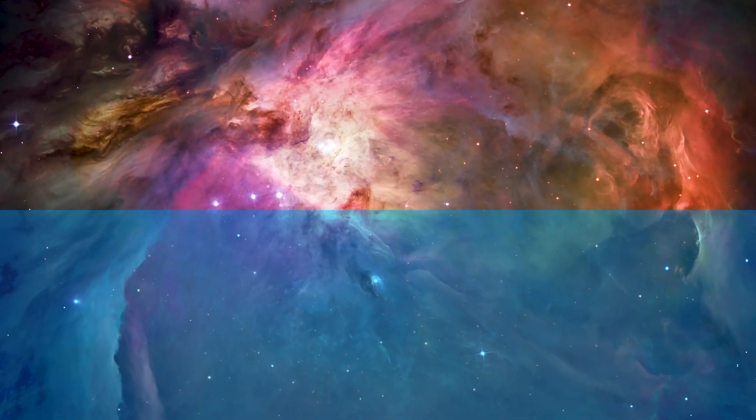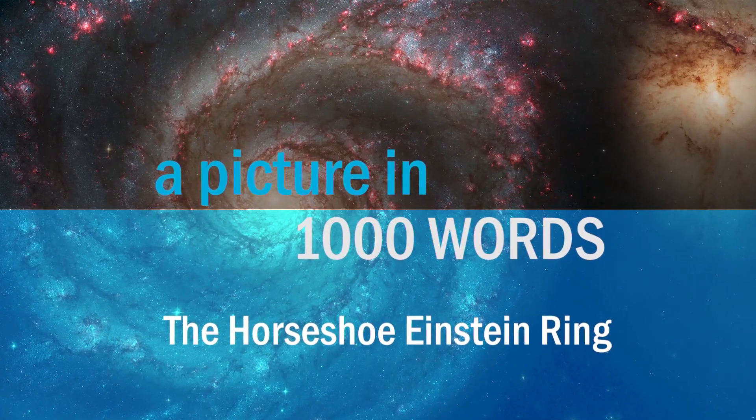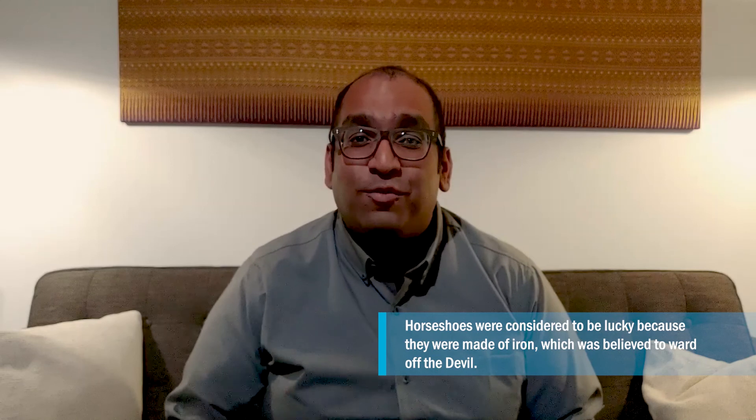In this episode, we're taking a look at what happens when you have the chance alignment of two galaxies. While this has nothing to do with horoscopes, I predict you're going to love what you see. This is A Picture in a Thousand Words. Welcome to this episode of A Picture in a Thousand Words. We're going to be taking a look at the Horseshoe Einstein ring. There's a lot to get into the details of this story, so why don't we dive right in.